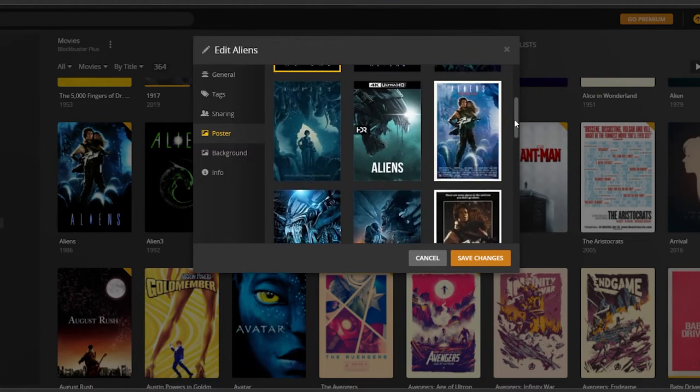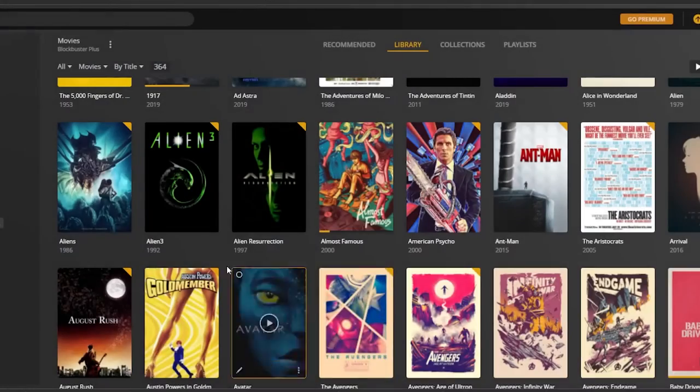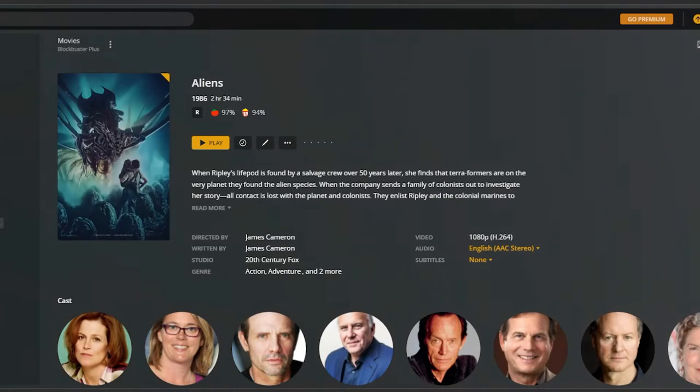You can also change the artwork if you want. A lot of times I don't really like the original movie poster, so I might go and try to find the special steelbook artwork and use that instead, or maybe I'll go on Alternative Movie Posters and find something I like on there. But probably my favorite way to customize your server is to add pre-roll to enhance your media watching experience.